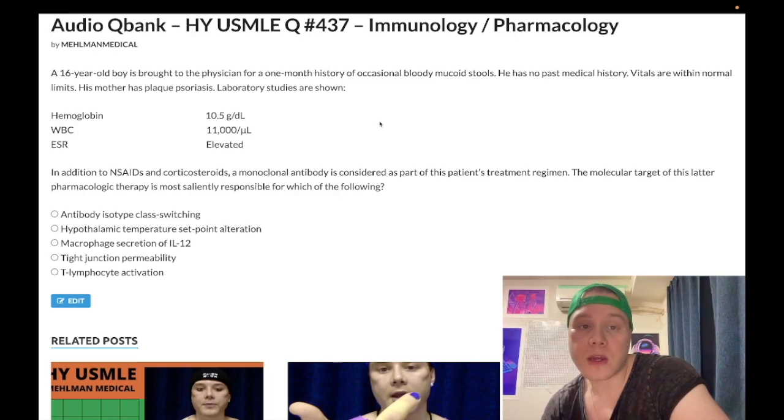The diagnosis here is inflammatory bowel disease. We don't know whether it's Crohn's or ulcerative colitis — that's not the focus of the question. But we should note that the relation to plaque psoriasis is high yield: the HLA-B27 constellation, remember the mnemonic PAIR — Psoriasis, Ankylosing Spondylitis, Inflammatory Bowel Disease, Reactive Arthritis.